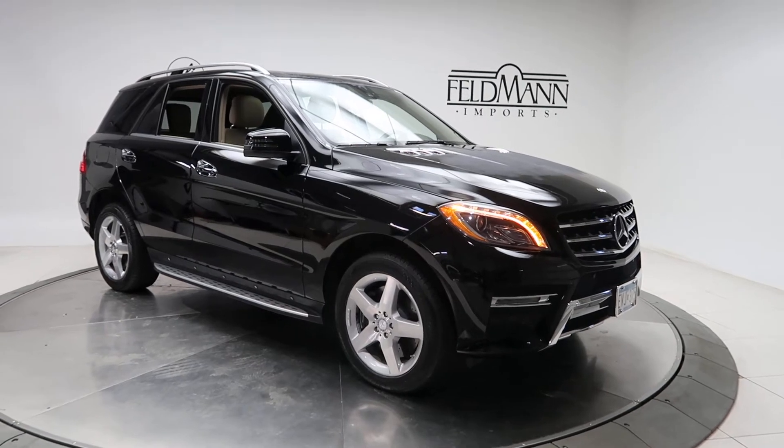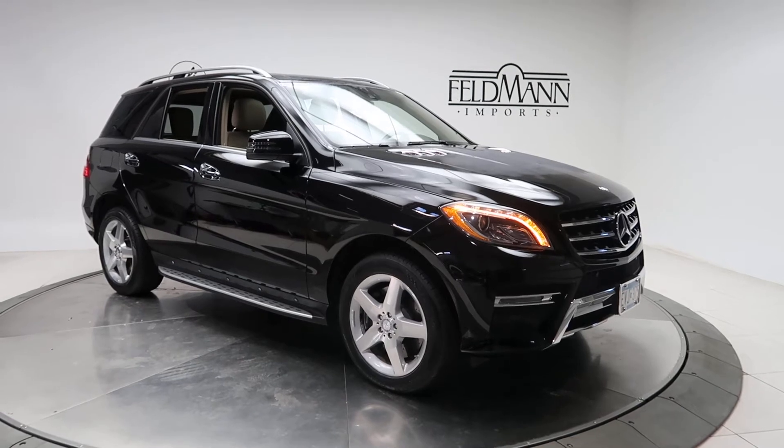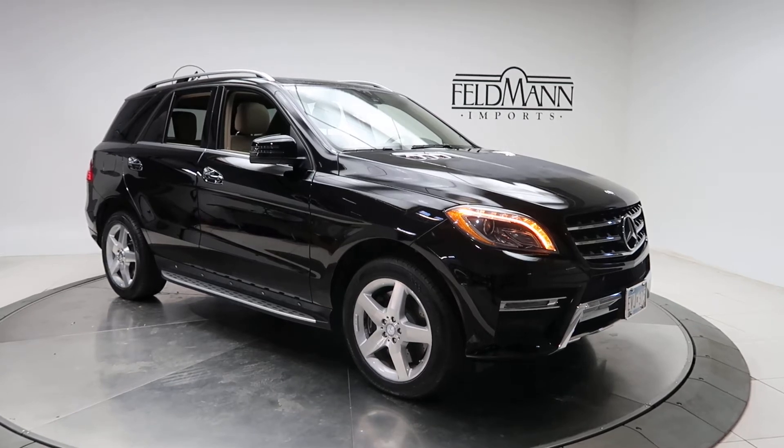Hey, what's going on everyone? This is Chris from Feldman Imports. Today we're taking a look at a 2014 ML550 4Matic. This one is black. Underneath it's a 4.7 V8 with 402 horsepower and 443 pounds of torque.